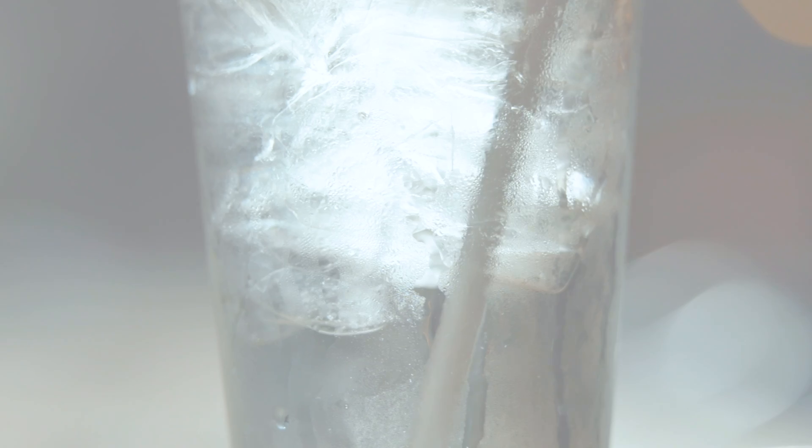Water is a very important resource in the brewing process, so we're committed to using as little water as possible for every bottle of beer that we create.